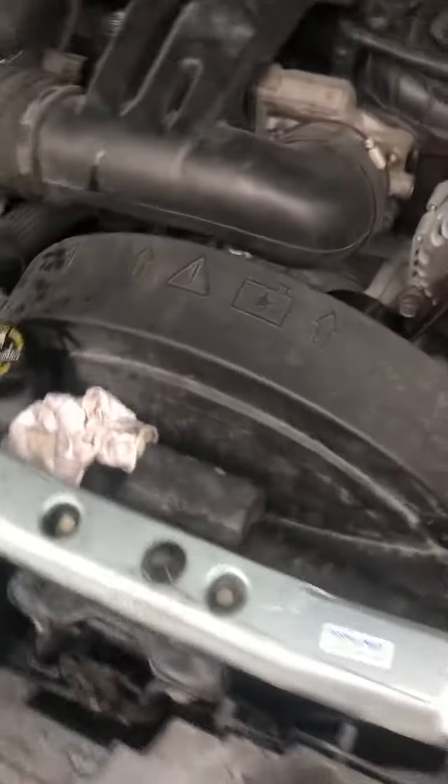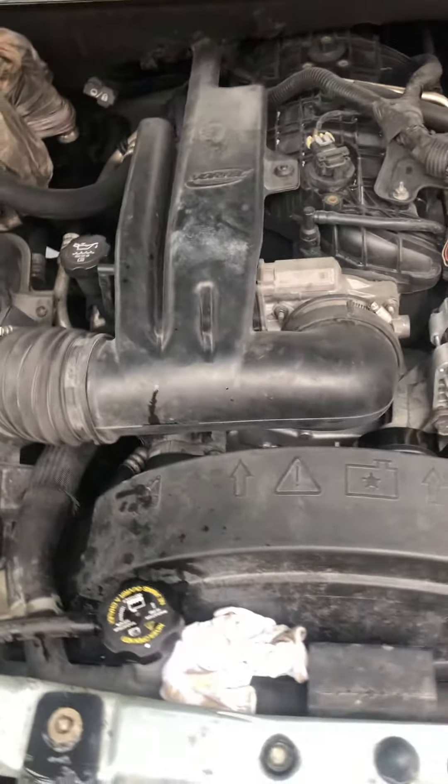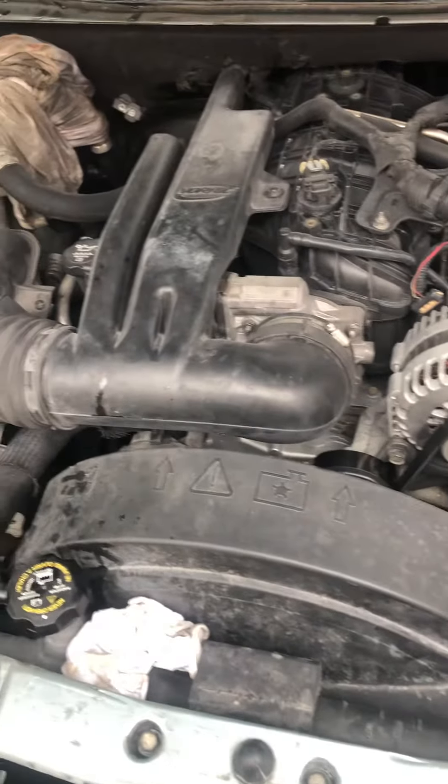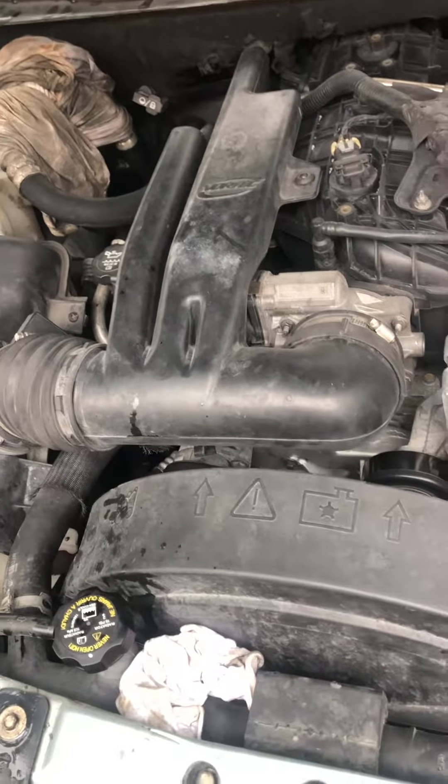So I started fooling around with that. I just replaced this motor actually two months ago with a motor with 76,000 miles on it. So the gauge says 260,000 plus miles but it's only got 76,000 to 78,000 miles.